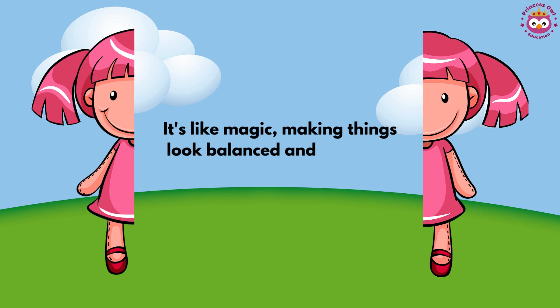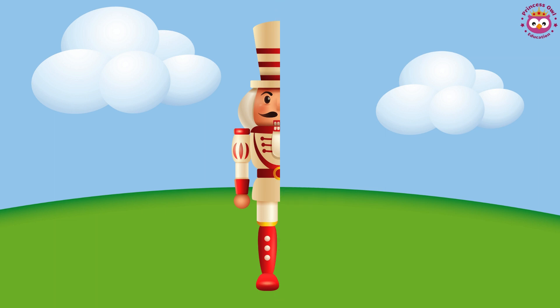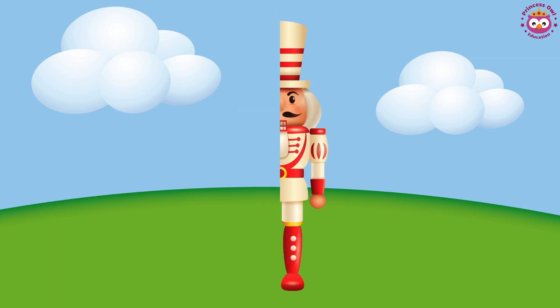Check out this nutcracker. Can you see if it's the same on both sides? Is there symmetry, like a magical mirror making each side a perfect match? Imagine a line in the middle of the nutcracker. Look closely — is each side the same? Look carefully at one side and the other side.